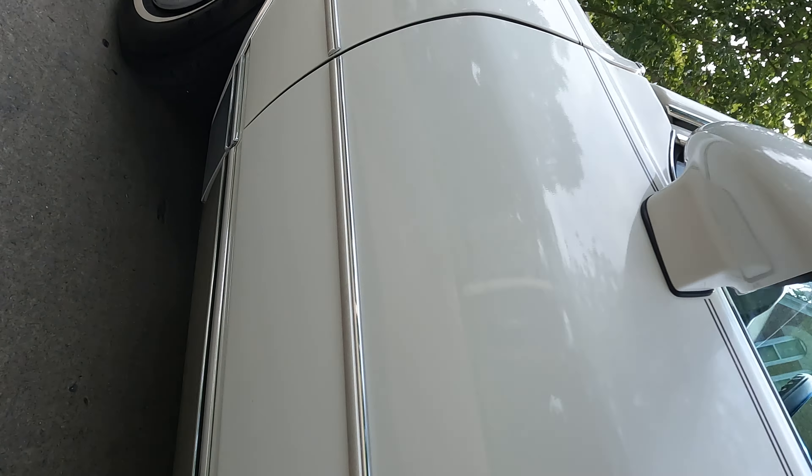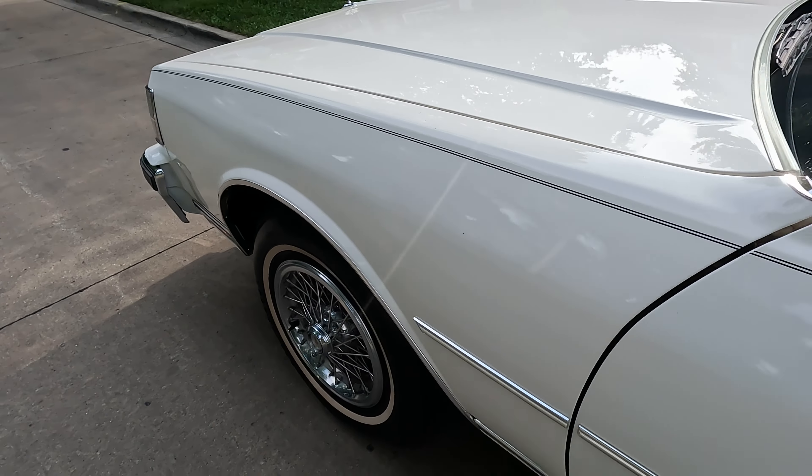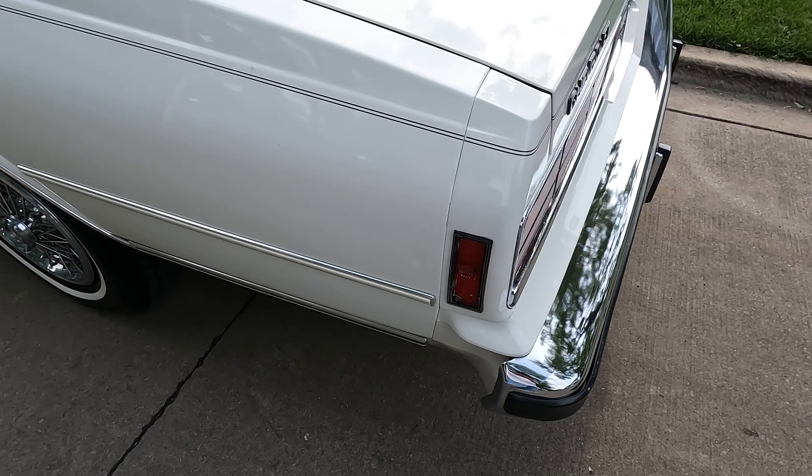This is a limited slip differential. The car was ordered with a rear sway bar, which — if you guys know about Chevys — they don't come like that. You have to special order that. So it is a limited slip differential with a sway bar in the back.